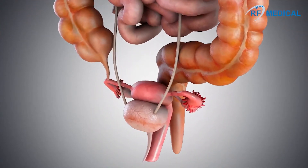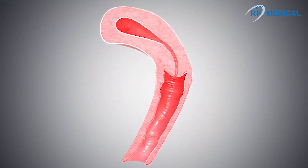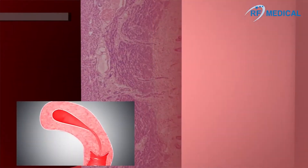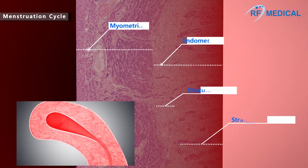Hypermenorrhea refers to a case where there is more menstrual blood loss or a longer menstruation period than usual. It is the most common uterine symptom for seeking a doctor, which affects about 10 to 20 percent of women in childbearing age.